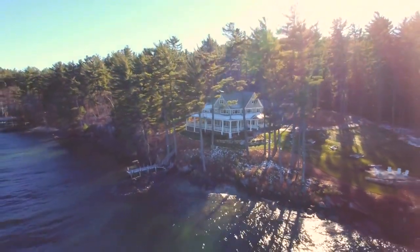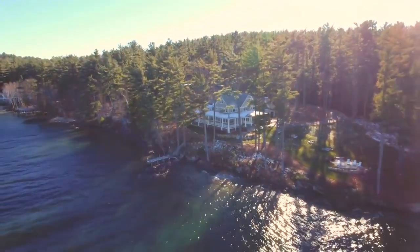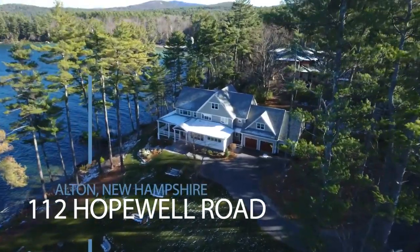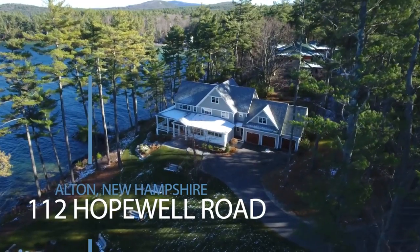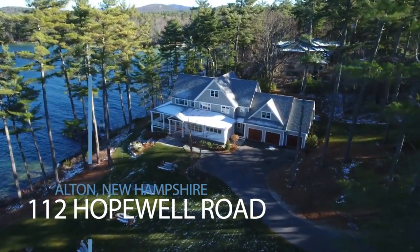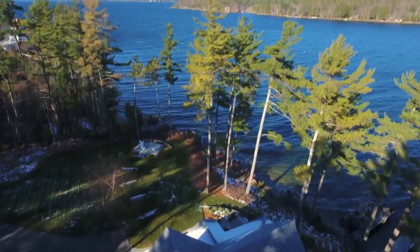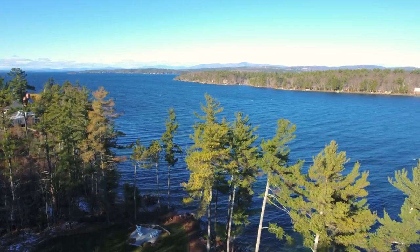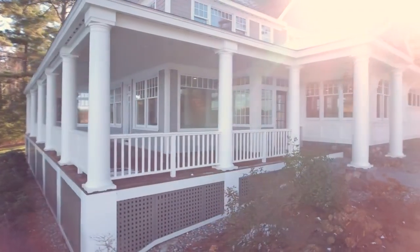Classic, perfect, happy — it's a rare home that can be described with all three words. But here at 112 Hopewell Road, you'll find just such a place: a house that glows warm and stately from every angle, privately sited on nearly 300 feet of shoreline, with a lush lawn sweeping to the crystal waters of beautiful Lake Winnipesaukee, New Hampshire's largest body of water.